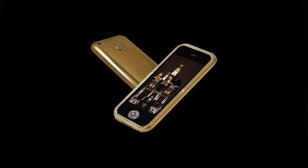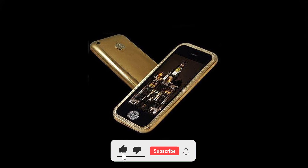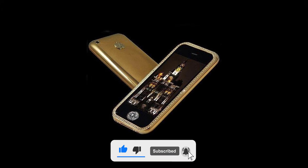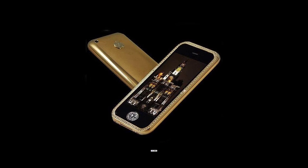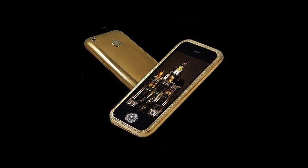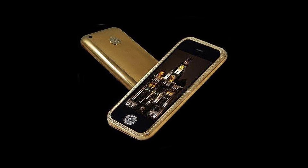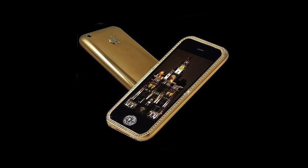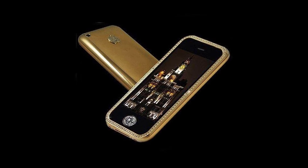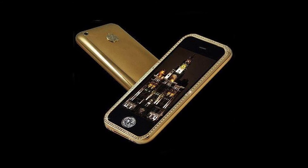Gold Striker iPhone 3GS Supreme — $3.2 million. The Gold Striker shares many similarities with the King's Button, but takes those similarities to a different level. British designer Stuart Hughes uses 22-carat gold in his design, along with 136 diamonds studded around the edge of the phone and a further 53 diamonds forming the Apple logo. The home button is replaced by a diamond yet again, but this one is a whopping 7.1 carats. The phone comes in a box made from a single piece of granite, embellished with leather and cashmere gold.